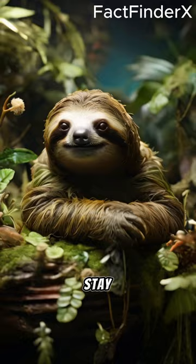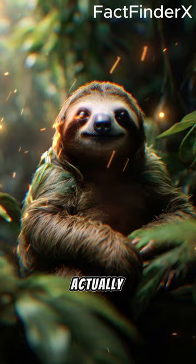So while sloths might seem slow and lazy, they're actually living ecosystems, hosting algae, and sometimes even tiny insects in their fur.